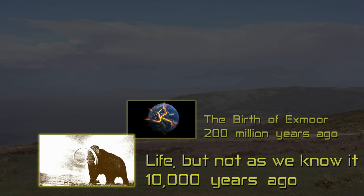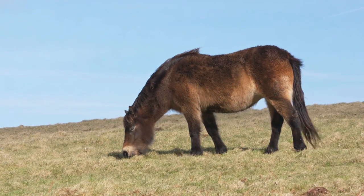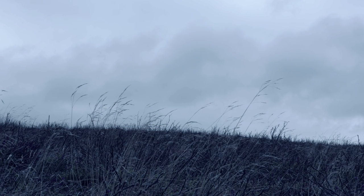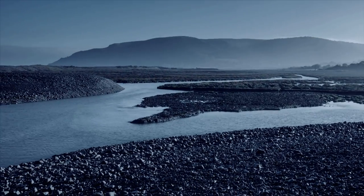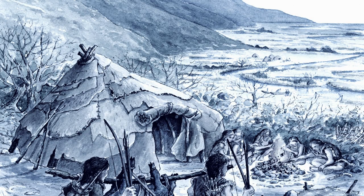10,000 years ago, the last ice age was nearing its end. But Exmoor was still a cold land that belonged to species such as woolly mammoths, sabre-tooth tigers and ancient horses. The hardy but beautiful Exmoor ponies that you see today would have looked very much like them. Small numbers of our ancestors would have been here too, in the occasional warmer phases. With so much water locked up in the ice caps, the sea level would have been very much lower, and Stone Age man would have been able to hunt across the Bristol Channel, which would have been mainly dry land.